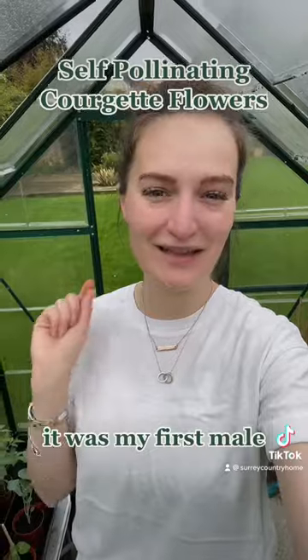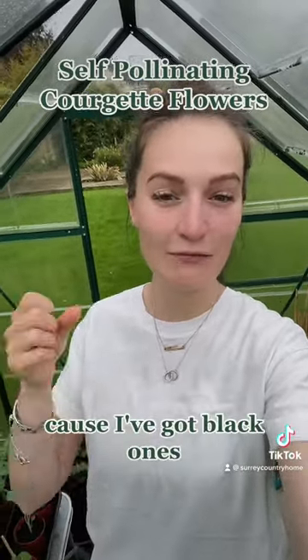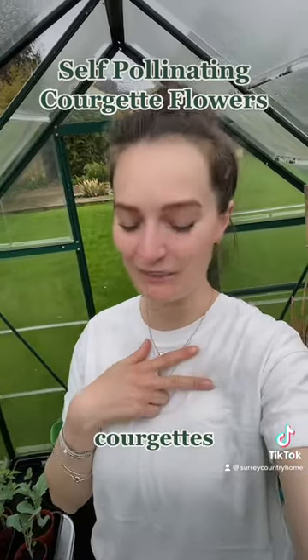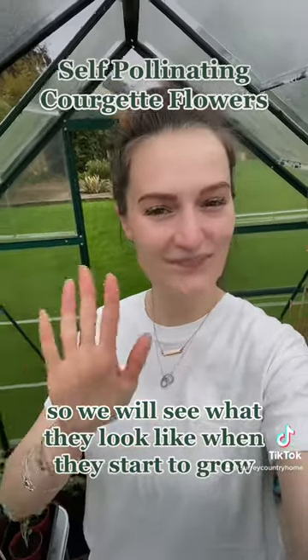Hope that was enjoyable! I was so excited — it was my first male flower, so here's to many more and lots of courgettes for the season. I've got black ones, I've got golden ones, and I have scallop courgettes, so we will see what they look like when they start to grow. Bye!